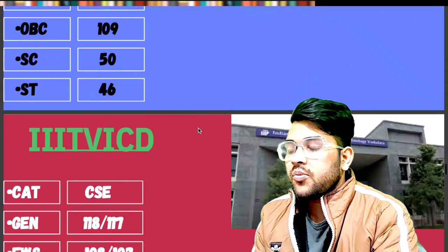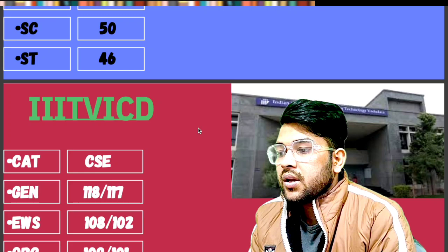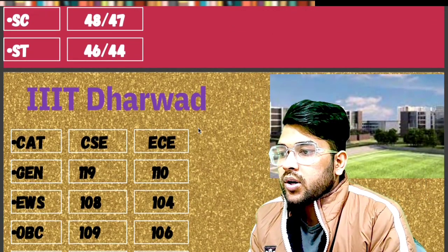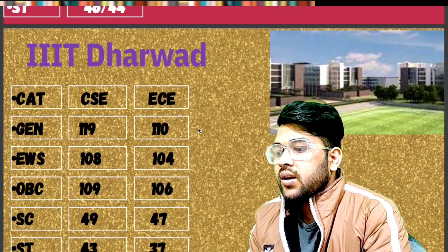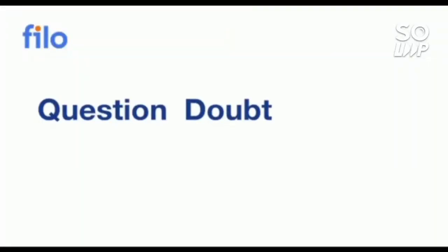For IIIT Vizag — General: 118. EWS: 108. OBC: 109. SC: 48. ST: 46. For IIIT Dharwad — General: 119. EWS: 108. OBC: 109. SC: 49. ST: 43 — that is for CSC; EC data is available sidewise.